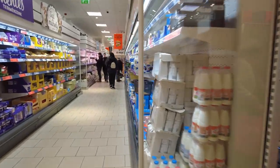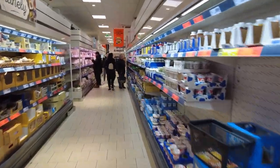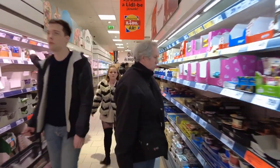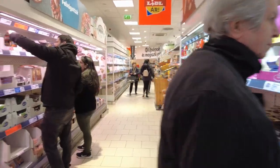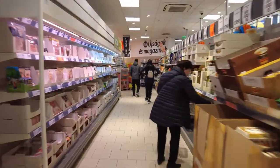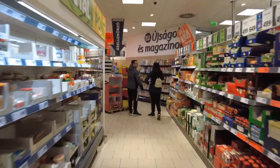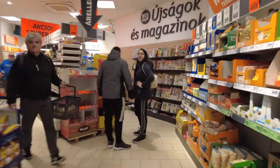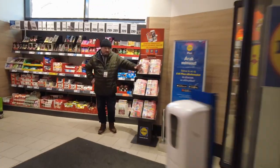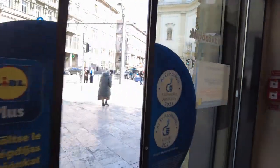I wonder if I can exit out the front door. I bet this isn't going to work and they're gonna make me go back. I'm gonna cross my fingers and hope. And I never even saw soy sauce here. Exit? Okay, thank you. That's it everybody, bye.